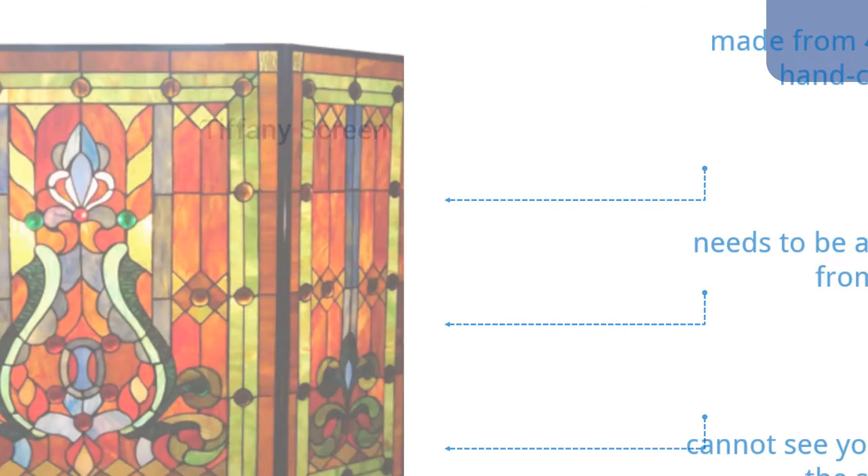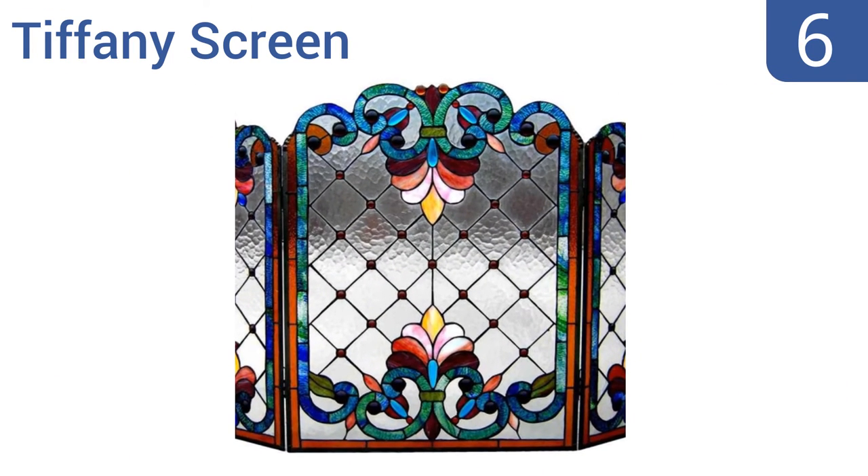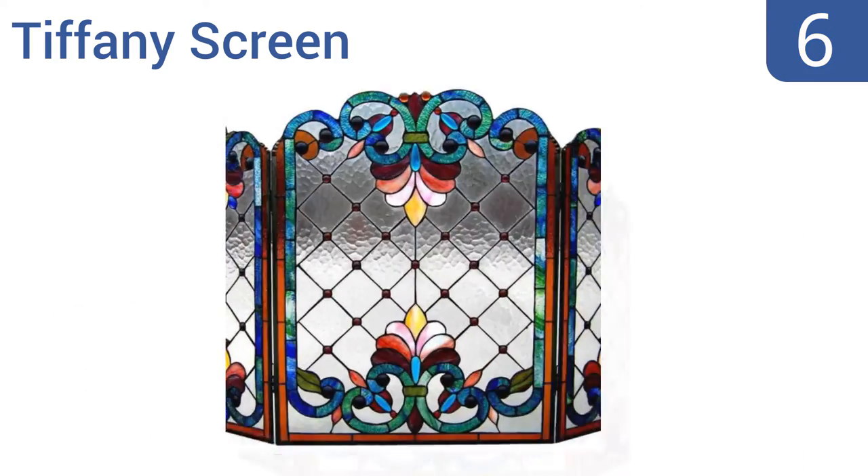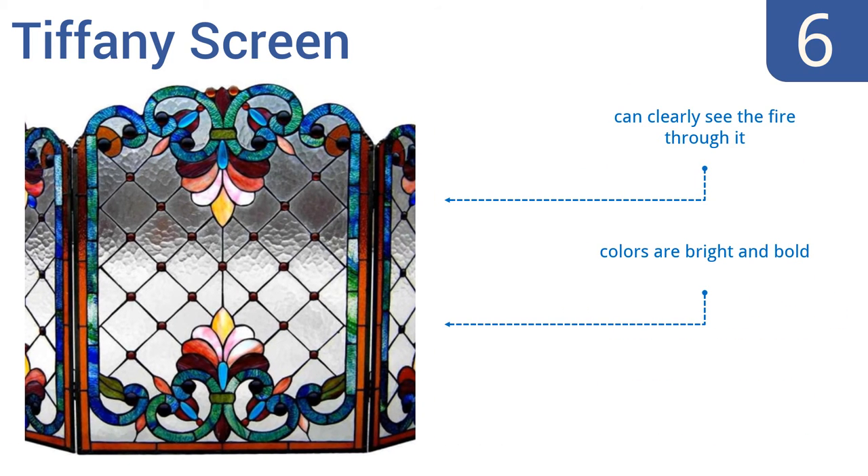Moving up our list at number six, featuring a sturdy metal frame with pieces of stained art glass in various tones for a Victorian style, the Tiffany screen is elegant and sure to attract attention. It's made with 423 pieces of glass and 79 cabochons for a unique look. You can clearly see the fire through it and the colors are bright and bold, however it is fragile and can fall over easily.